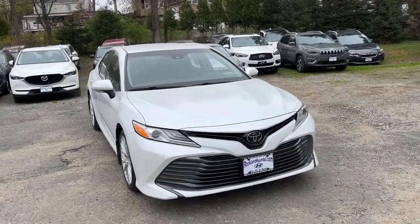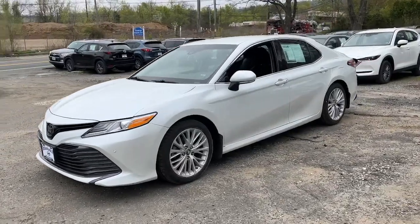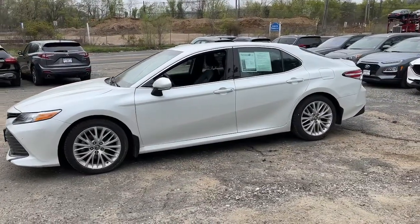Enjoy the view of this 2018 Toyota Camry. This vehicle still has fewer than 25,000 miles on the clock, so it won't last long.